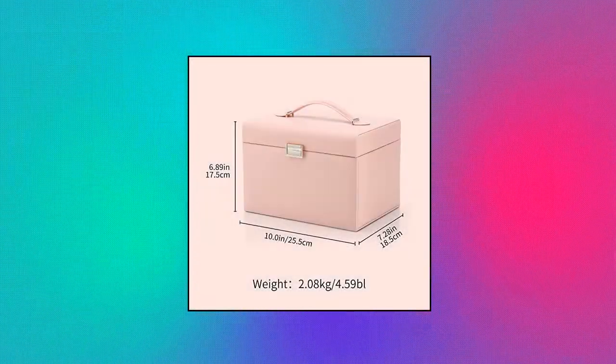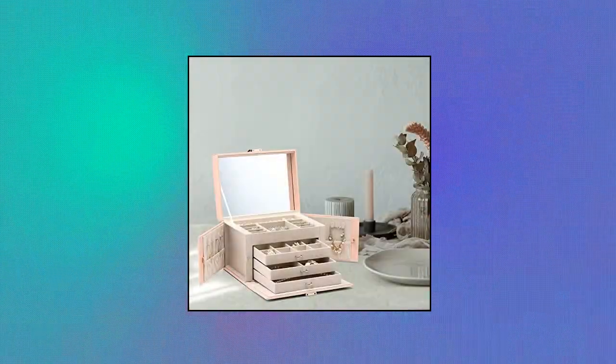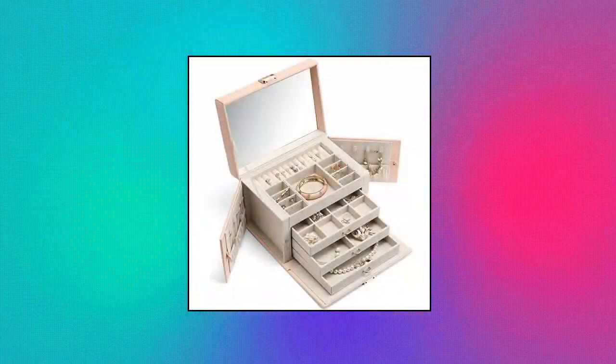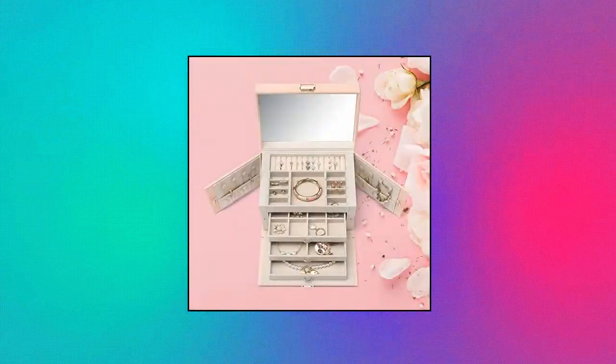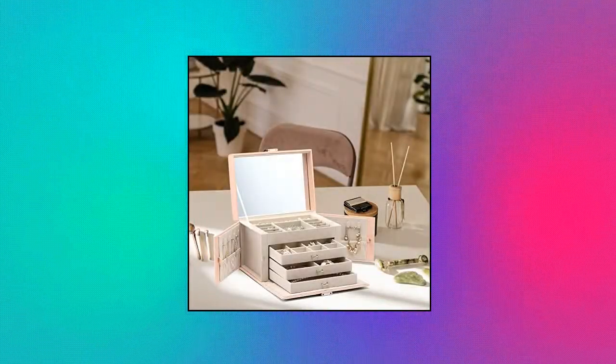Volando Jewelry Box Organizer — Large Jewelry Boxes. Nice gift: when your lover receives such a good gift on Valentine's Day, Christmas, New Year, birthday, wedding, etc., they will be happier. Also a great Mother's Day gift. Easy to design with all your jewelry and drawers. Store and organize all your jewelry, such as necklaces, bracelets, earrings, rings, watches, brooches, and other small items. Volando Jewelry Box Organizer Large Jewelry Boxes.